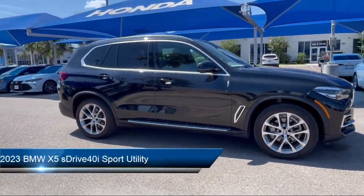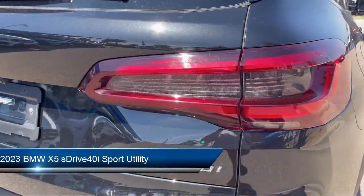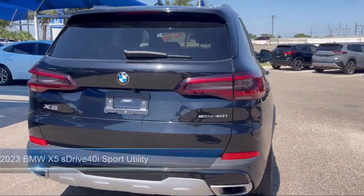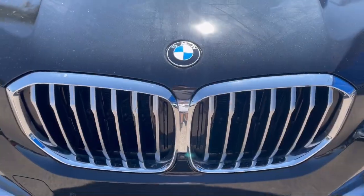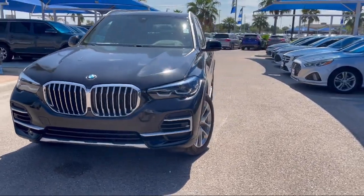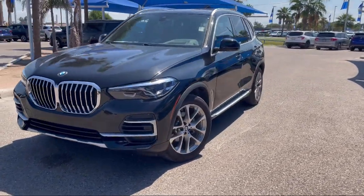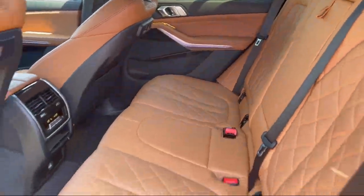It comes equipped with Live Cockpit Pro with Navigation, Connected Drive Services, Parking Assist Plus, Surround View with 3D View, Wood Dashboard Insert, Sport Seats, Leather Steering Wheel with Auto Tilt-Away, Wood Door Panel Insert, Apple CarPlay, and has less than 25,000 miles on the odometer.